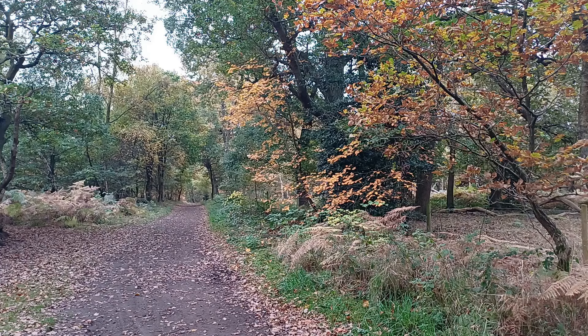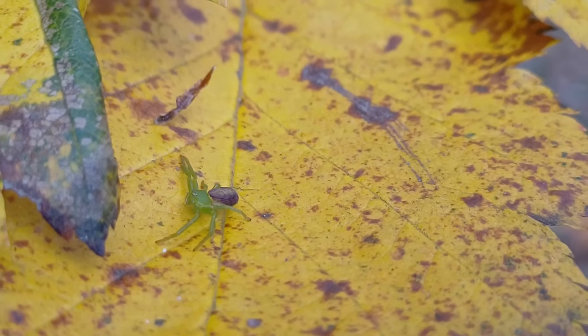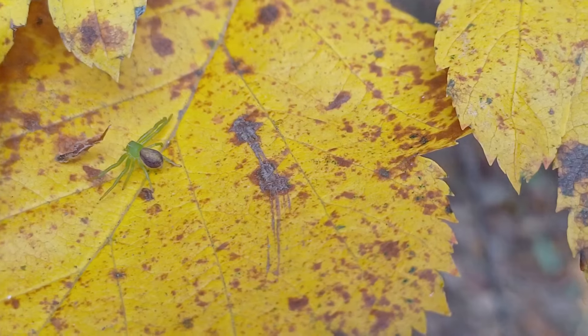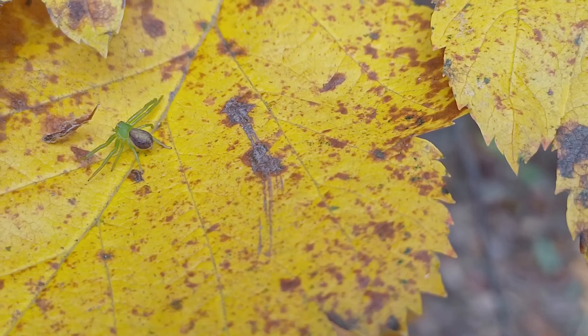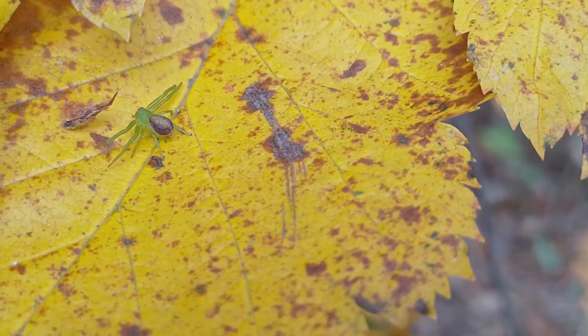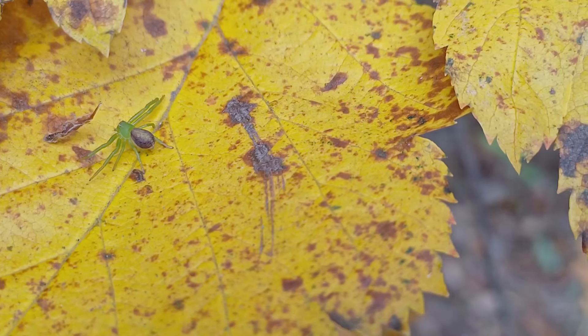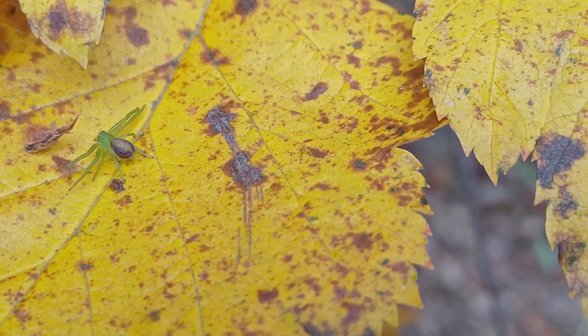The holly is situated under an oak, and so this particular spider has no doubt spent most of its life on the holly. It will overwinter somewhere tucked away, probably in leaf litter or in some evergreen vegetation. But it's a lovely thing to find — quite surprising. People are always surprised when you tell them that there are green spiders.